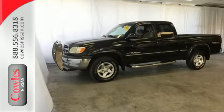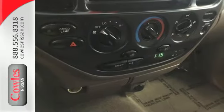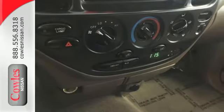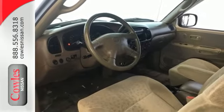Add to that a superb multi-speaker stereo sound system, comfortable seating, analog instrumentation and more. The toughness of a full frame pickup combines with Toyota quality and reliability in this workhorse Tundra.